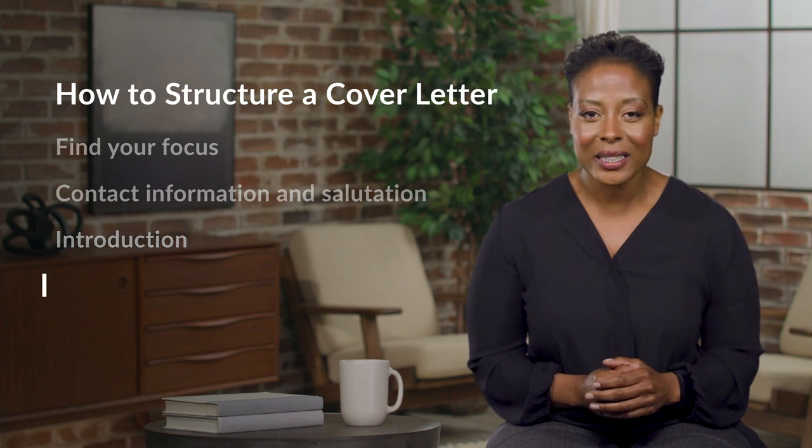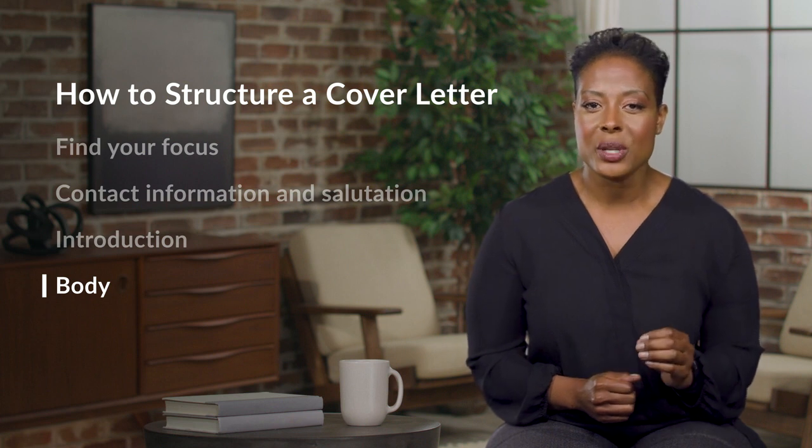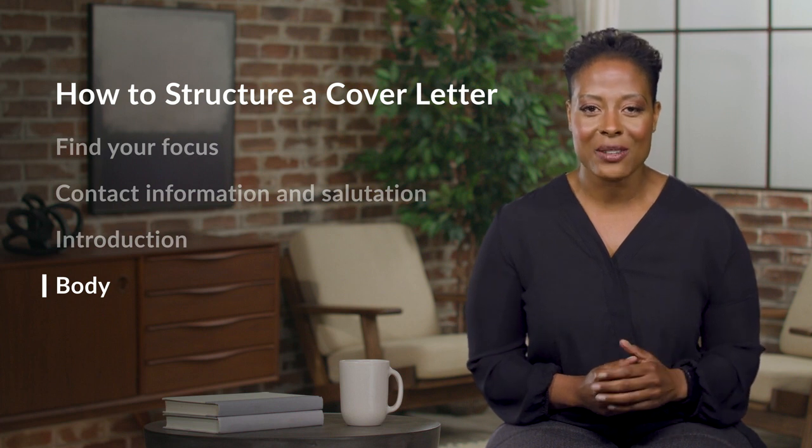Next, you'll want to transition quickly to the body of your cover letter. That is where you'll make your value proposition, which covers the unique skills and values you have to offer at the job. Bring in the top three selling points you identified in the first step. When you present your value proposition, try to show rather than tell. Explain how specific accomplishments or work experiences match the job requirements. Avoid clichés or generic claims such as 'I'm a hard worker' or 'I have a proven track record.' Instead, give specific and measurable examples. You might even use bullet points to make your selling points stand out, or borrow keywords from the job posting to make the connection clearer.